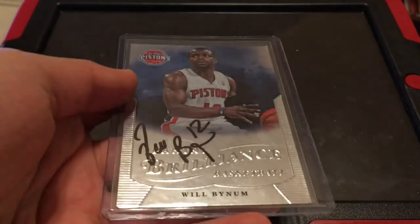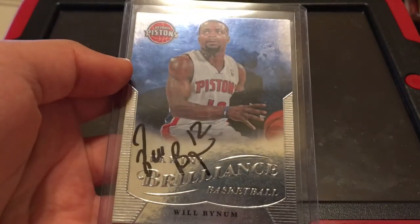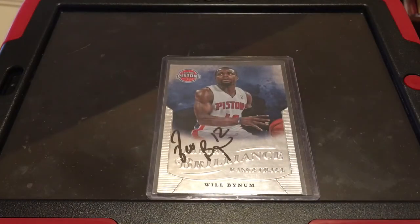Probably my best one was this Will Bynum Panini Brilliance auto. Got this in person — he was really nice. A couple people have been asking how to get autographs at the Windy City Bulls games, so I wanted to make a quick video on that.